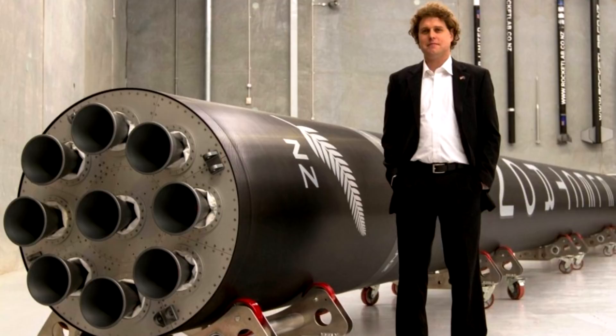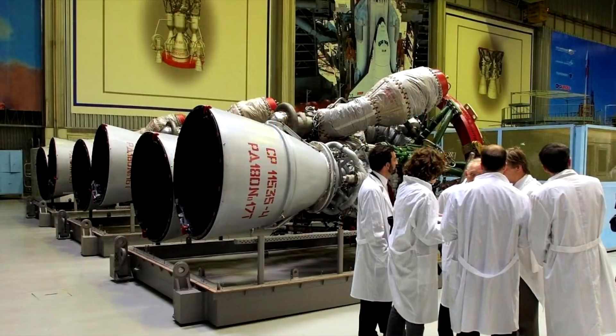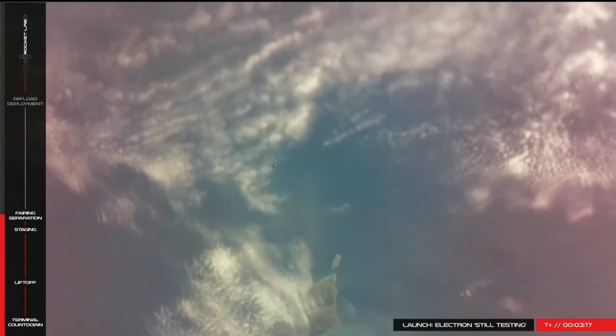The specific impulse at sea level is 303 seconds, which is better than SpaceX's Merlin which only gets 282, although it's not quite as good as the RD-180 used on the Atlas V which gets 311. And that is quite amazing performance for such a small and cheap engine.